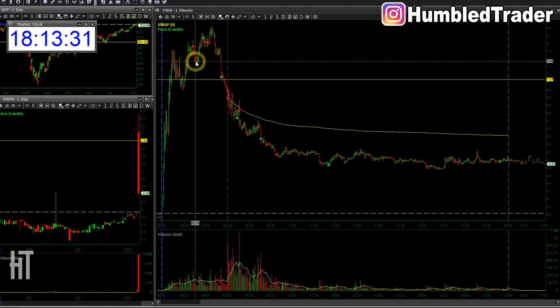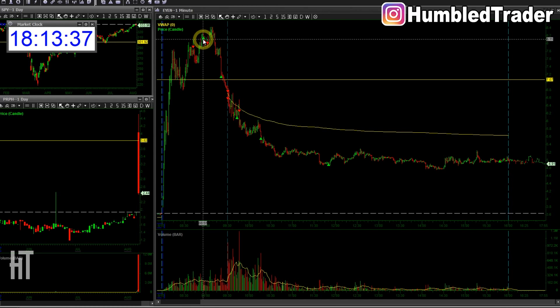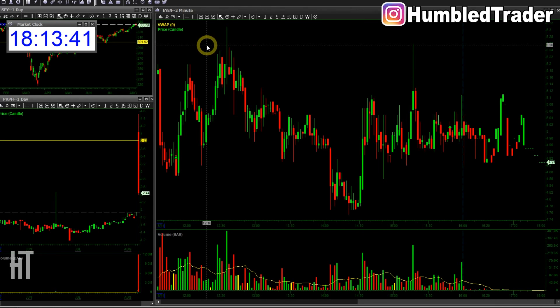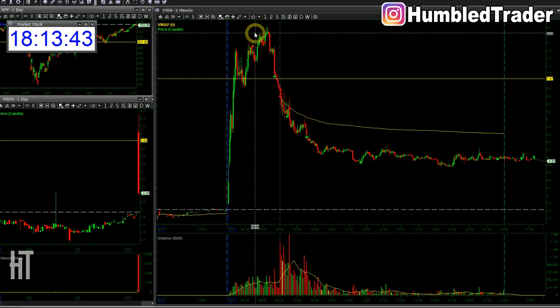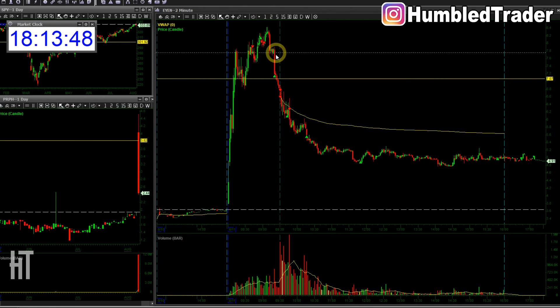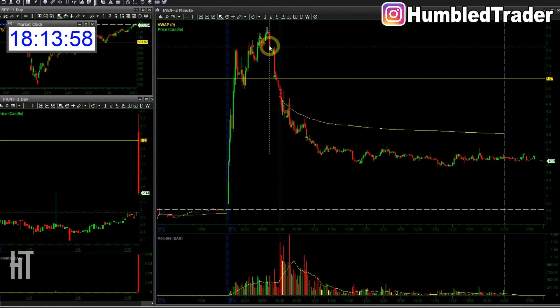I actually started early. It flushed to $7.50s and I didn't cover because it was starter size pre-market. But once it reclaimed $8, that's when I started to cover. So I took a small loss pre-market, but once it immediately rejected, I put it back as pre-market size short. We did try to push again, but there was just so much selling and the breakout was met with a lot of resistance.